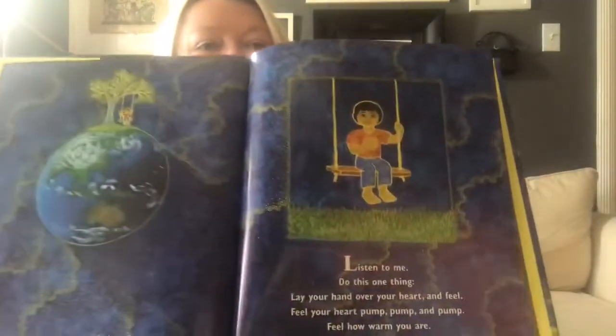It says, listen to me do this one thing. Lay your hand over your heart and feel. Feel your heart pump, pump, pump. Feel how warm you are. That is the sun's light alive in you.